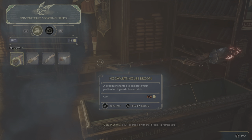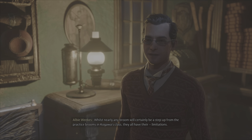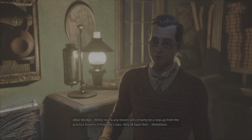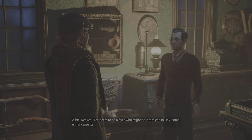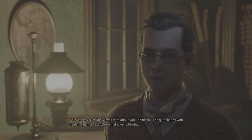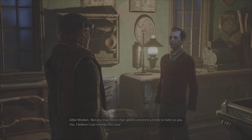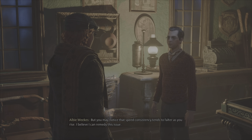You'll be thrilled with that broom, I promise you. Thanks for stopping by. Whilst nearly any broom will certainly be a step up from the practice brooms in Kagawa's class, they all have their limitations. You seem to be a flyer who might be interested in some enhancements. I think you'll be quite happy with the performance of any broom at lower altitudes, but you may notice that speed consistency tends to falter as you rise.